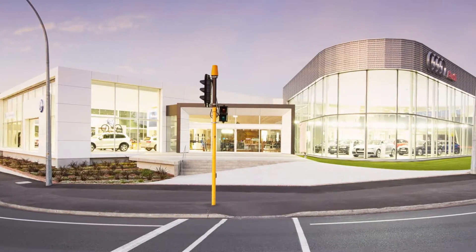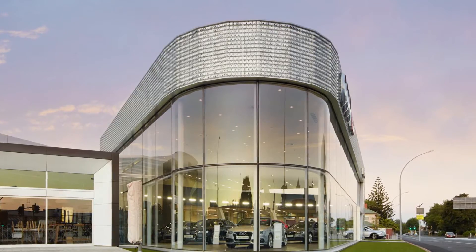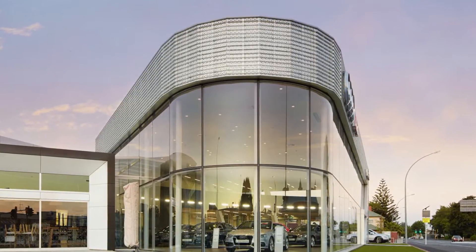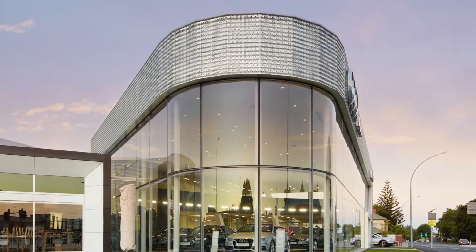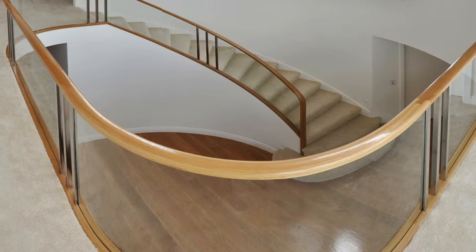as it can a large format car showroom window with enormous panes of two and a half by nearly four metres bent to an over three metre radius. We find a lot of the designs we manufacture tend to use stainless steel or other metal fixings, but curved glass works just as well in other materials such as curved wood.